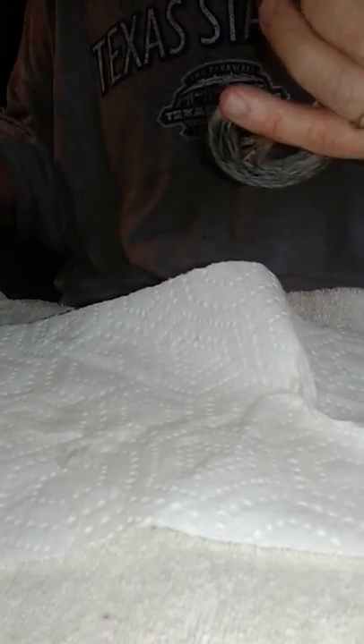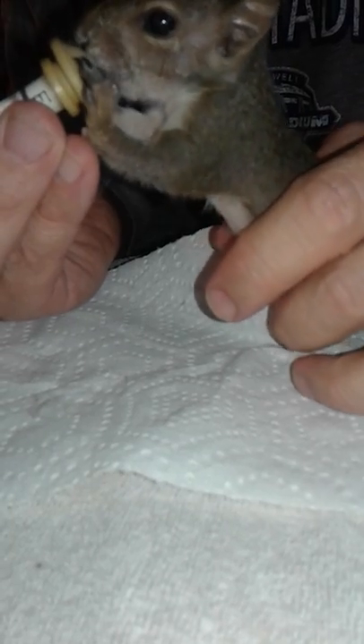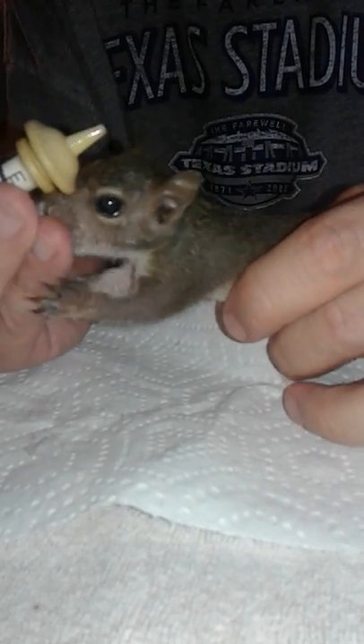That's all there is, buddy. There you go. Okay, last little bit. Very good — you didn't aspirate him, that's awesome.